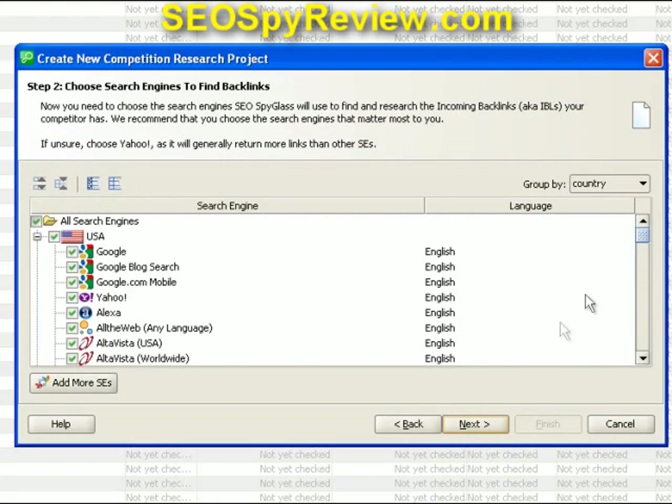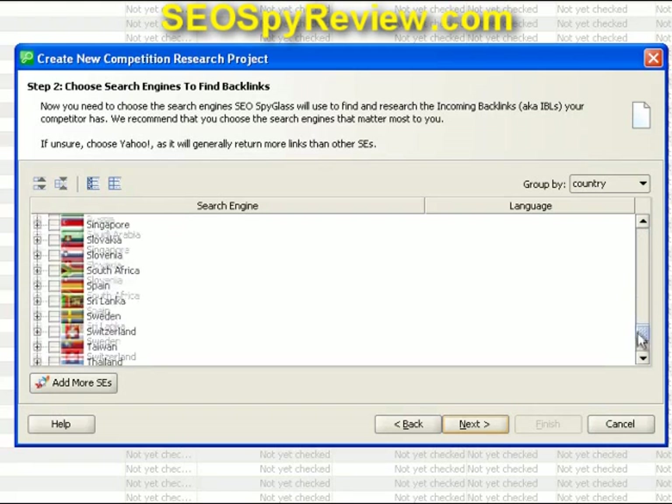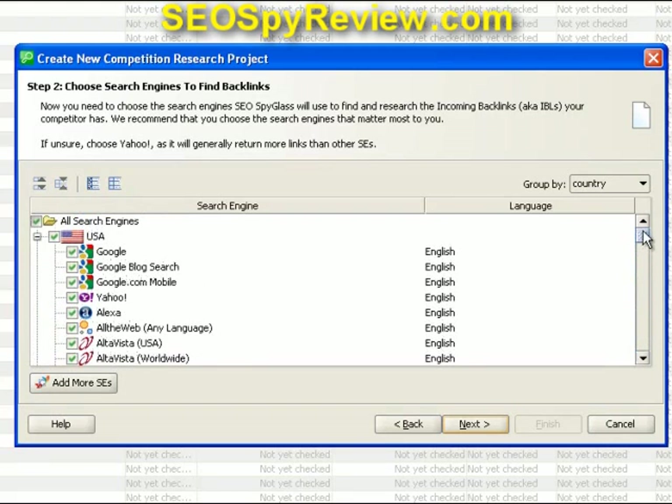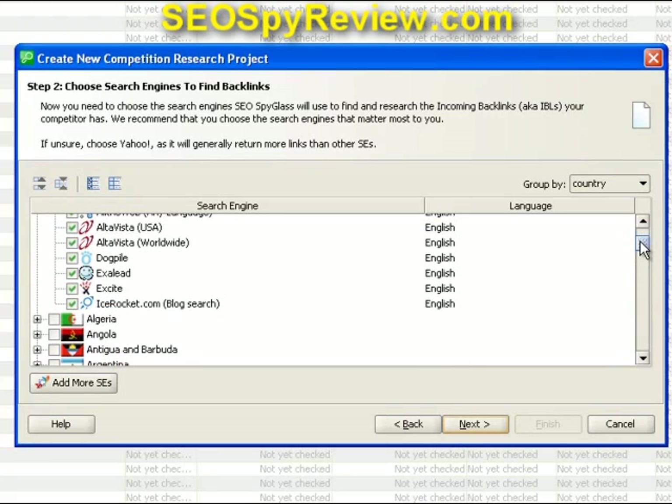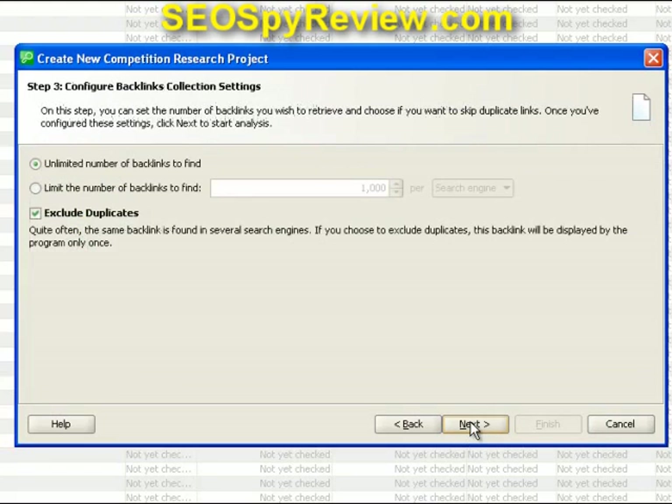The next screen is an option where we can choose different search engines in different countries. For this video, we're going to choose the USA. We're going to select Google, Google Blog Search, Google.com Mobile, Yahoo, Alexa, AltaVista, Excite, and Dogpile — so we're going to get the whole enchilada right here, searching all those websites. And we're just going to hit the Next button.